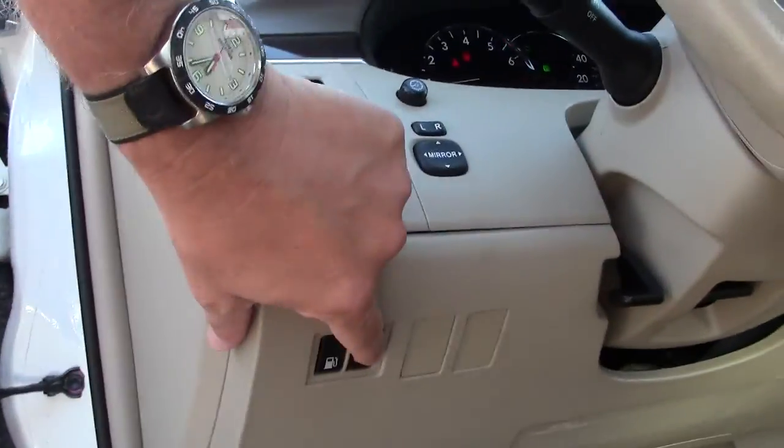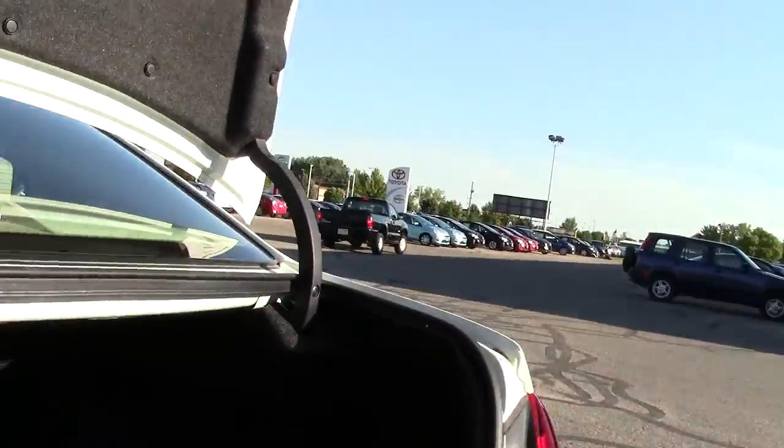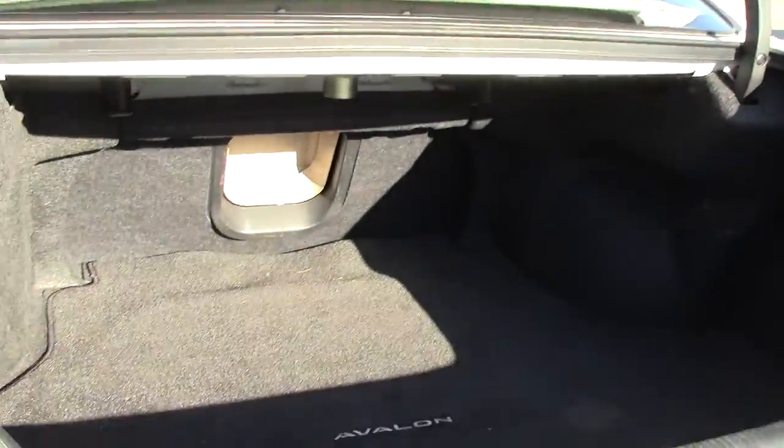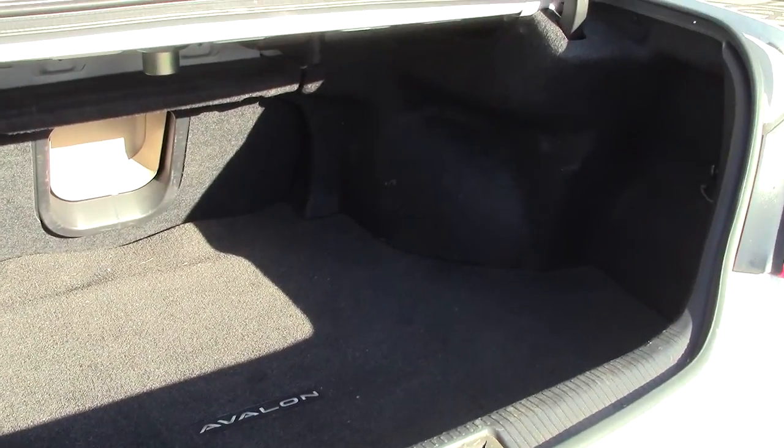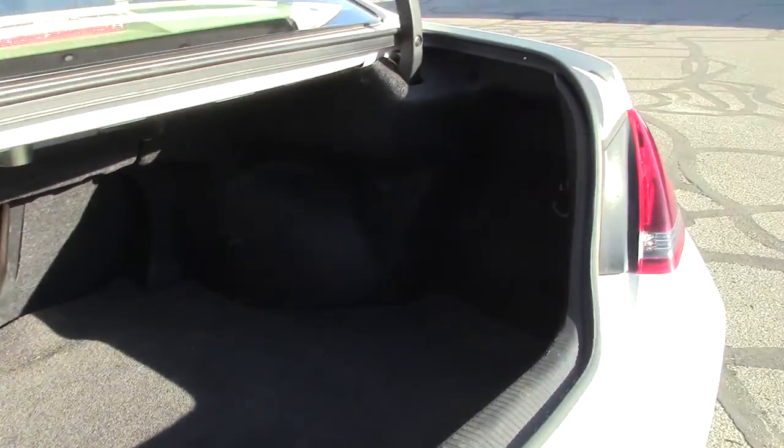I'm going to pop open the trunk, because this is another favorite feature among Toyota Avalon owners — how generous the trunk space is. Whether traveling on business or on a vacation or weekend getaway, there's always plenty of room back here for everyone's luggage.